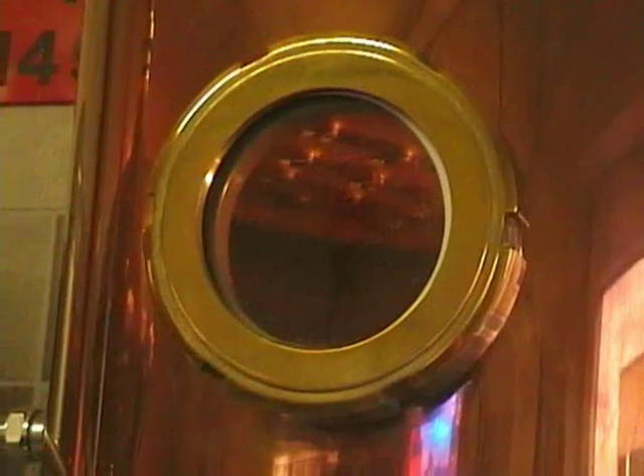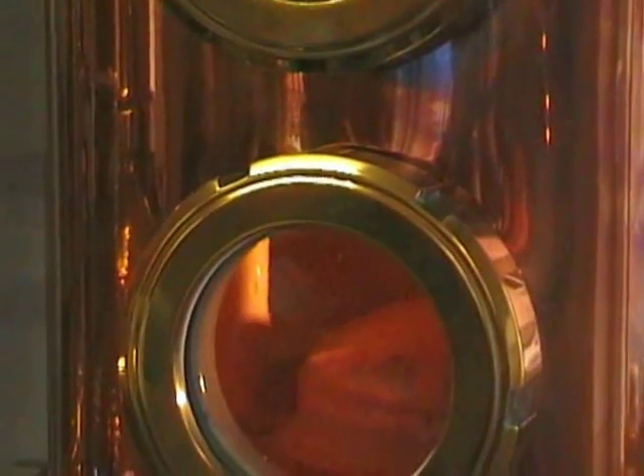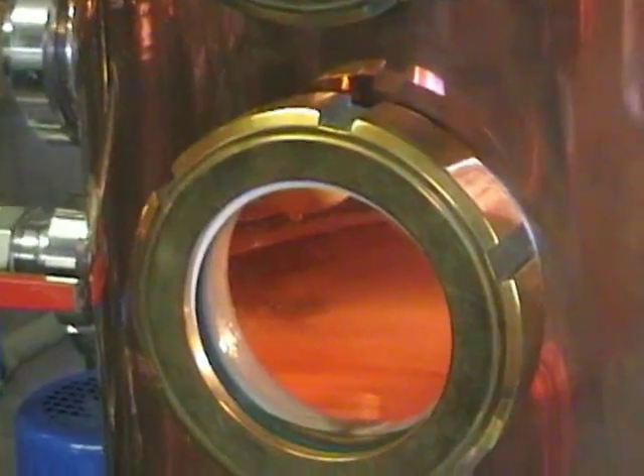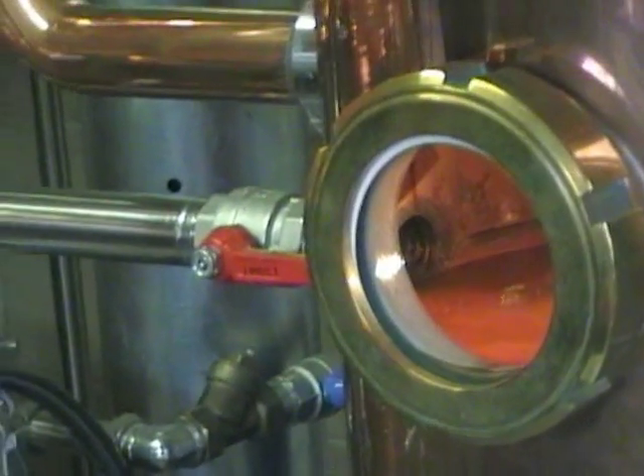For stronger varieties of schnapps, like the 40% proof Geist, these vapours then pass through a fractionating column. Most of the water condenses and is fed back into the primary flask, where it goes around again.